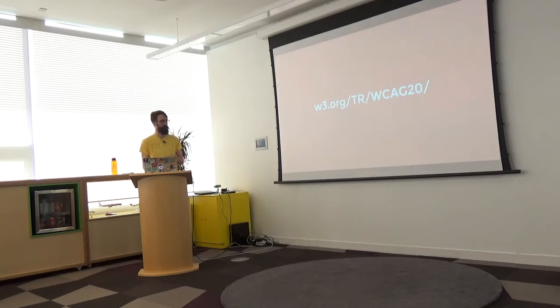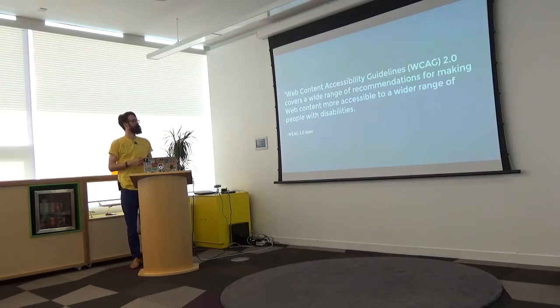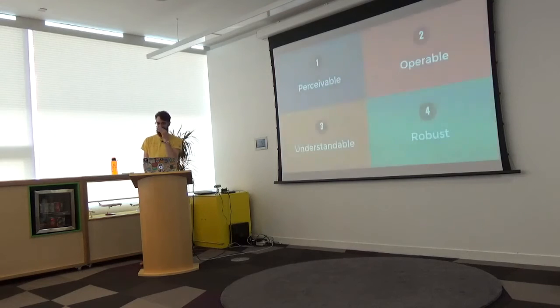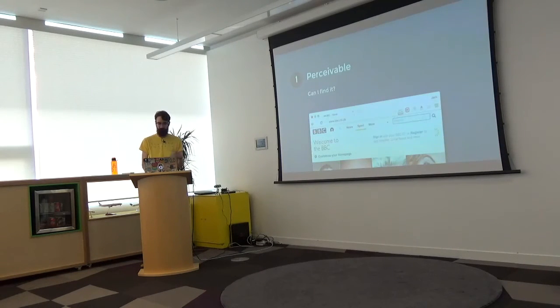WCAG stands for the Web Content Accessibility Guidelines, revised in 2008 — so they're now WCAG 2. It's basically a huge range of recommendations for making web content more accessible to a wider range of people with disabilities. To make it less arduous, there are four principles with twelve guidelines across all four principles.